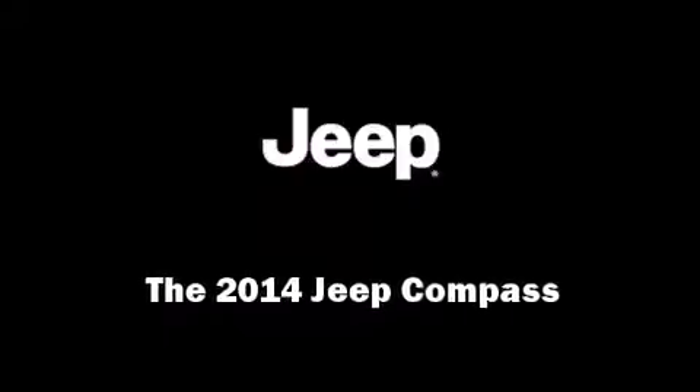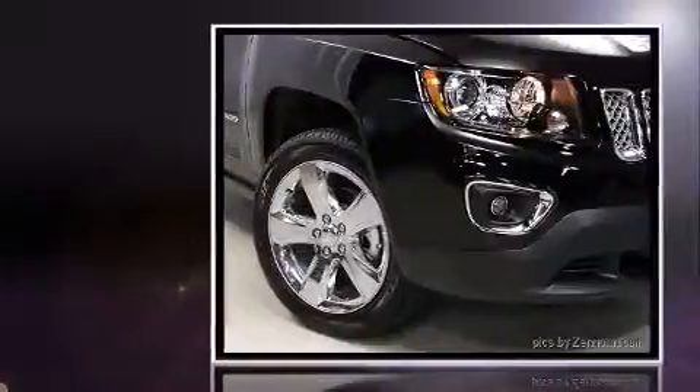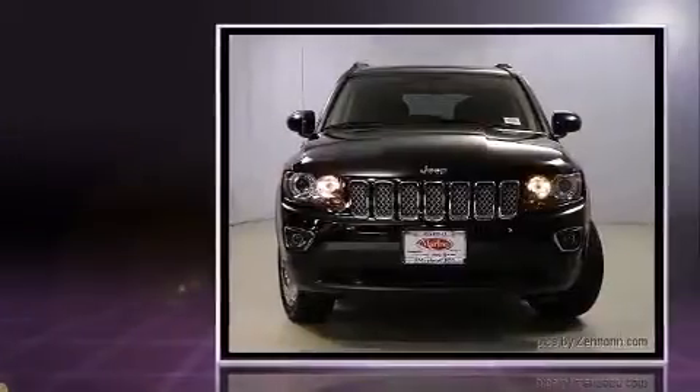Introducing the 2014 Jeep Compass. Smooth gear shifts are achieved thanks to the efficient four-cylinder engine. And for added security, Dynamic Stability Control supplements the drivetrain.